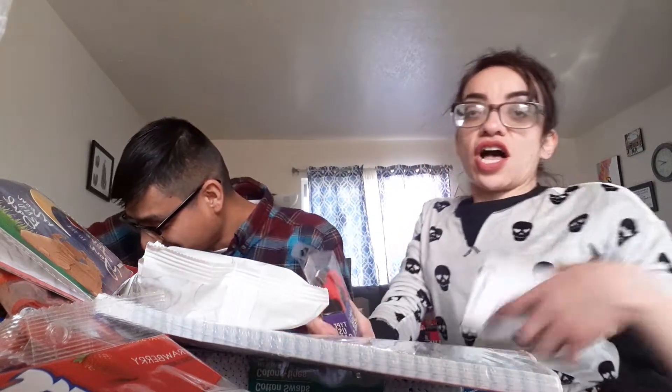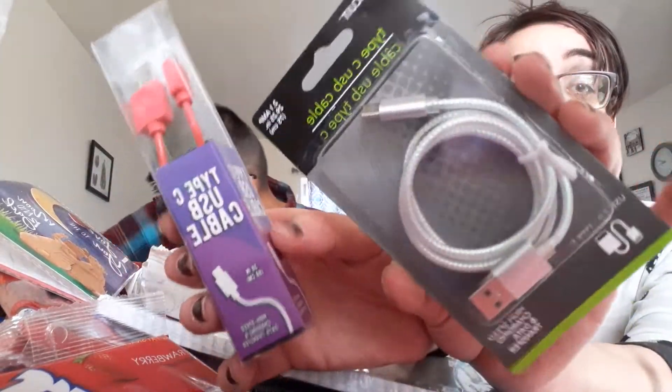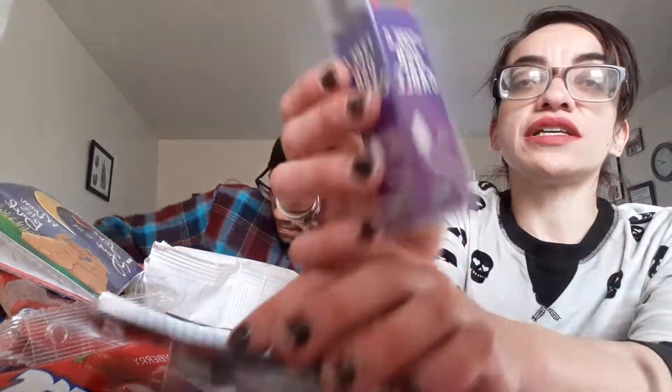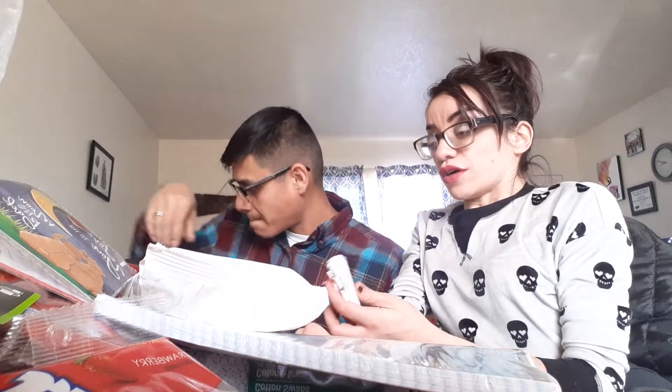If you made it this far through the video, thank you guys so much, we really appreciate you watching. This video is dragging on because we're recording and totally unorganized — we're just pulling random stuff out. We also got two phone chargers because we like to be stocked up. Our newer phones have a different type of charger, so we got two USB Type-C cables. We'll probably keep the red one for the car or something.